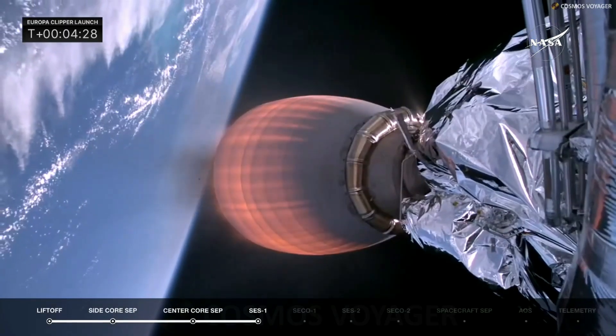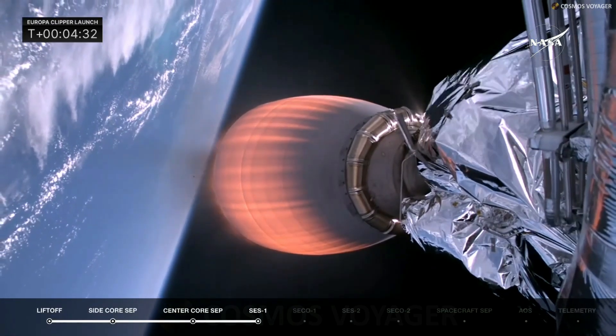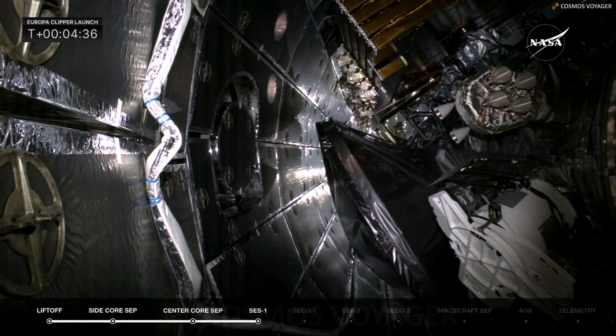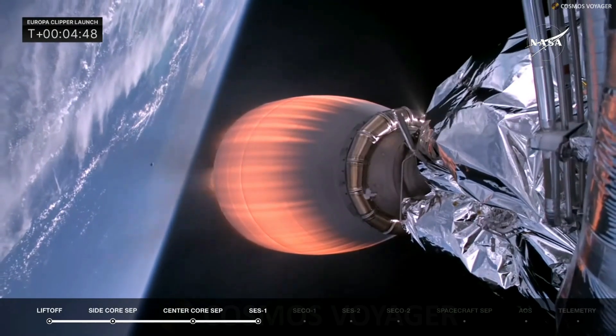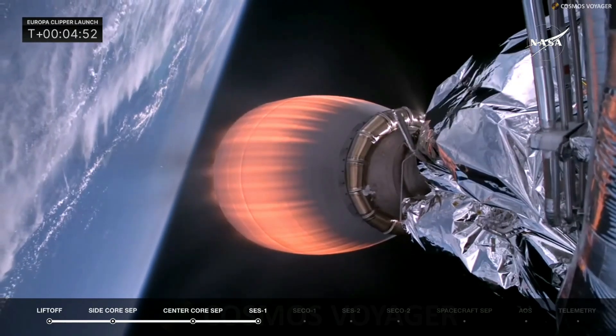Next up in about 10 seconds will be fairing separation — FTS has safed. The fairing has protected Europa Clipper on its ascent up into space, but once we are in space we do not need it anymore. Fairing separation confirmed. Those fairing halves will be recovered by SpaceX's own recovery ship, Go Cosmos — the only part of this rocket that will be recovered.